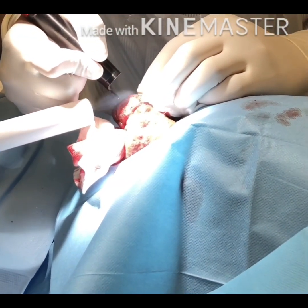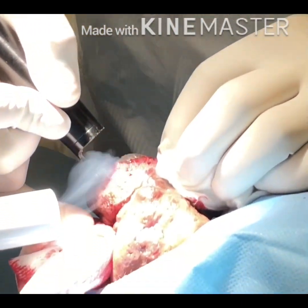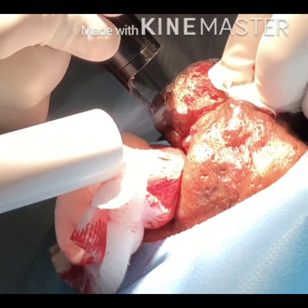Carbon dioxide laser in a very high powered ablative mode is used to ablate the skin and the excessive tissue, and to sculpt the nose to its previous state.